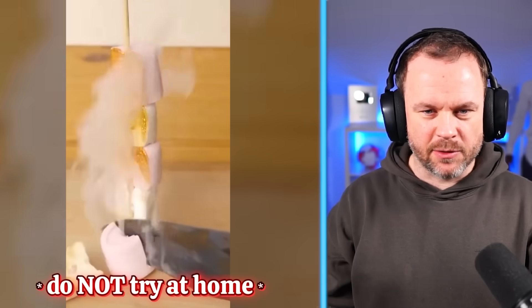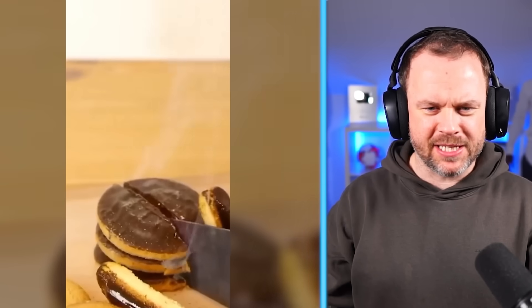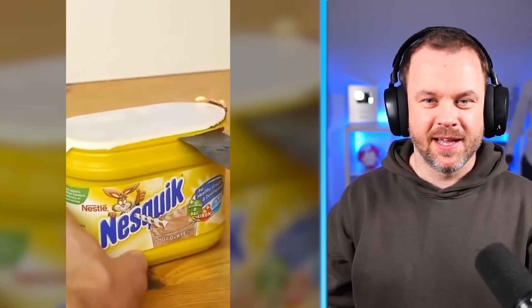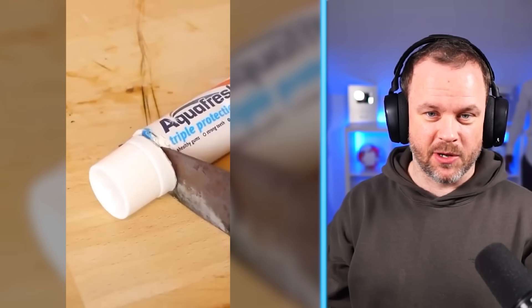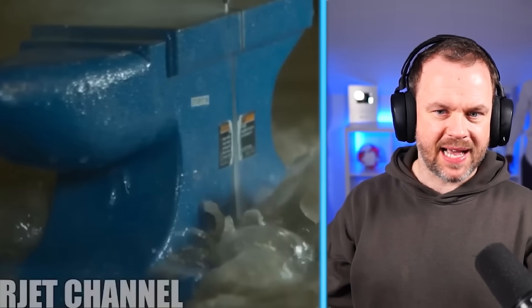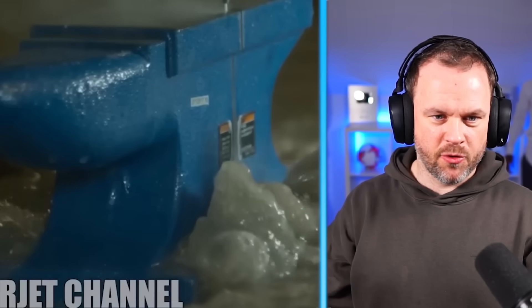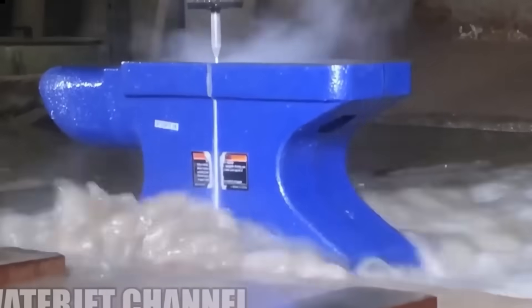This is a thousand-degree knife. Jaffa Cakes — ooh, melted Jaffa Cakes. They probably taste nice. That's probably not the best way of opening toothpaste or Nesquik, to be honest. No way — it's just cut through an anvil, guys. It's actually cutting through an anvil. Imagine if you're going to jet wash your car and you accidentally bought one of those — just start cutting your car in half.